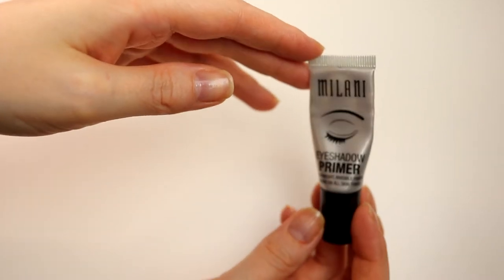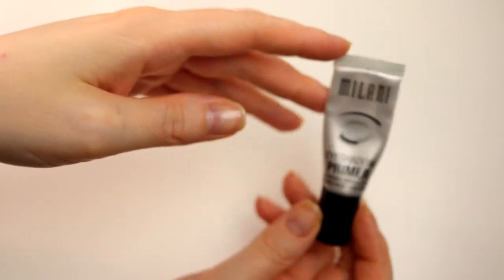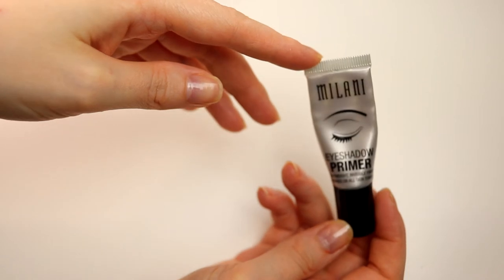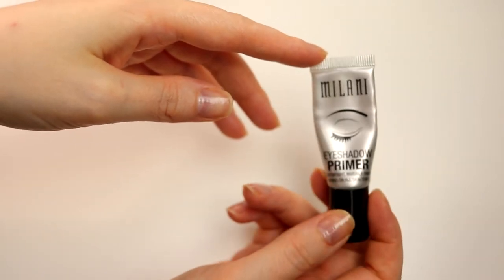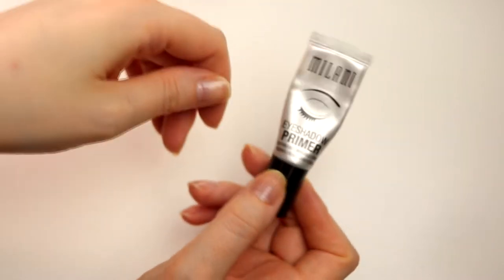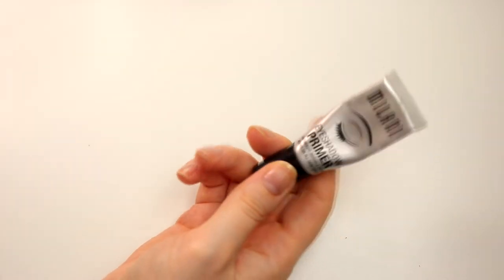I'm going to bring my Milani eyeshadow primer. There isn't that much left in it and I'm surprised how far it has held up. But I'm taking this one - this is my favorite eyeshadow primer of all time and it's like the only one I use.